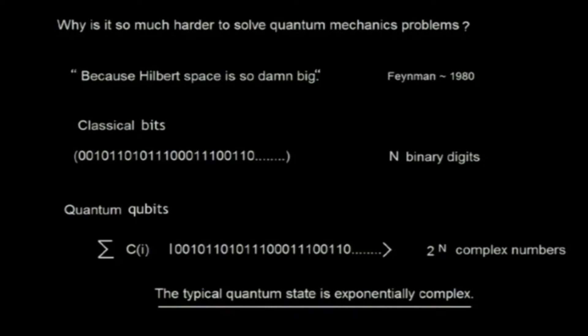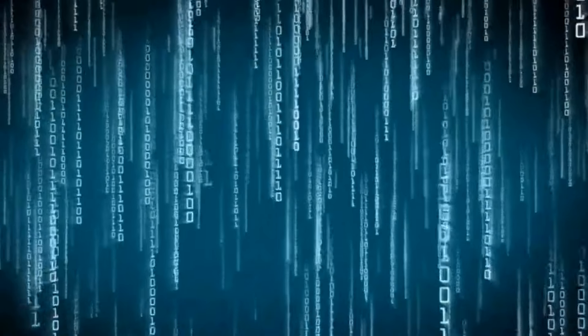Let me give an example. There are many systems which can be described by bits — bits are just bits of information like inside your computer. A state of such a system is typically described by a string of zeros and ones. Supposing there are a thousand bits — you can write down the configuration just in binary digits, you can write them on about a page. So not too bad.